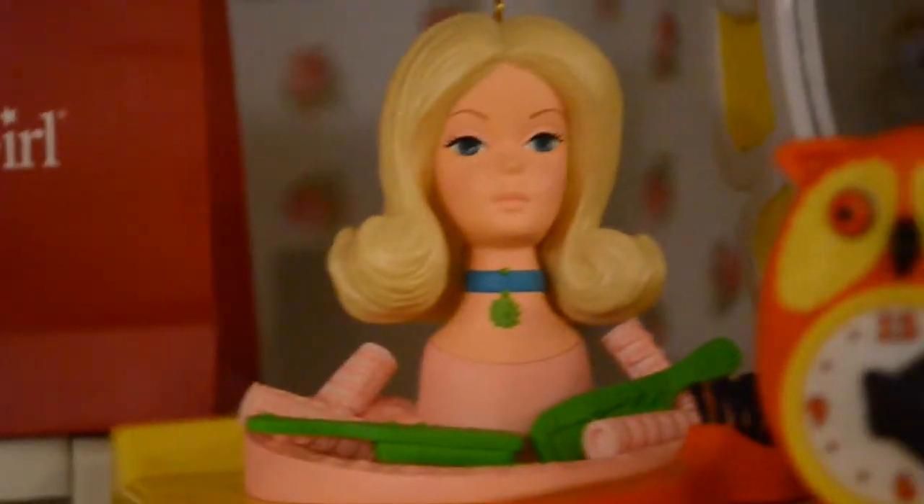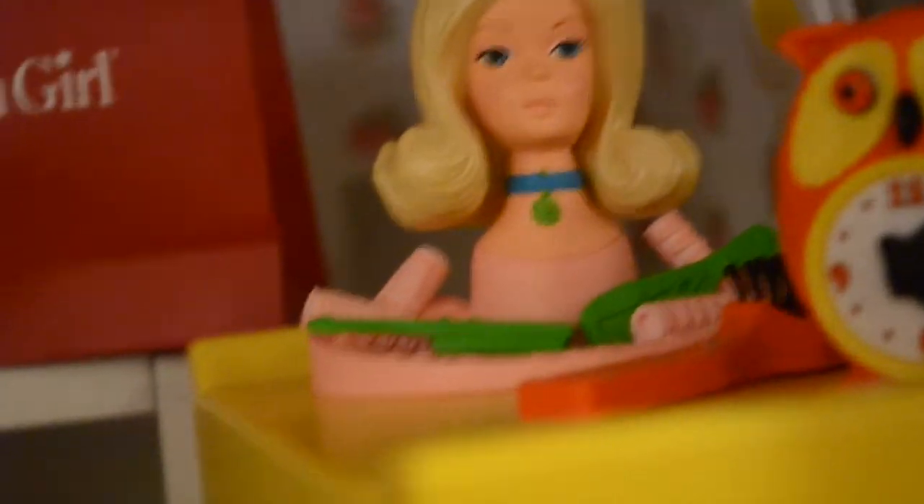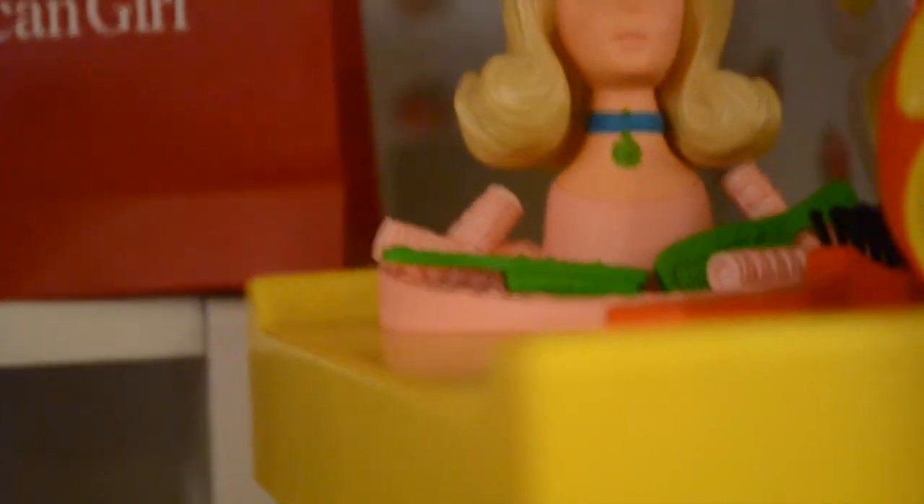We have Julie's vanity table, which we got for Christmas. It actually turns on, but we'd like to conserve batteries, which is why it's not on right now. And then here is a Barbie doll head, which you can do their hair on. It was actually an ornament, since we did not get the real one that they used to sell at American Girl.